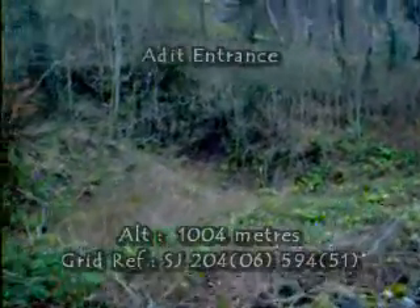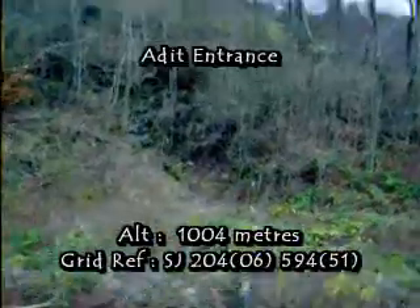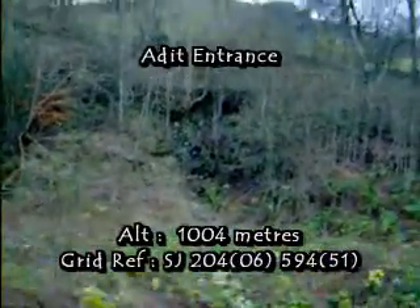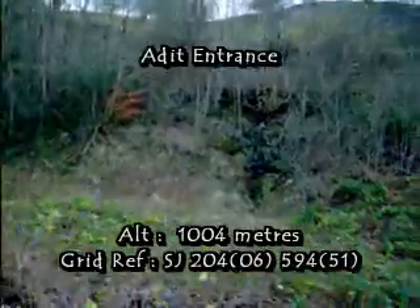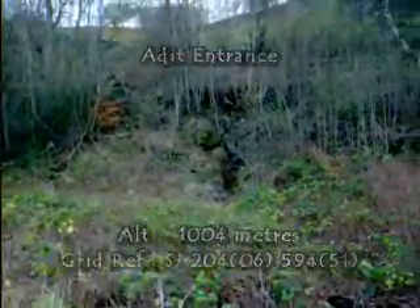Finally, by the roadside at the entrance to the quarry, hidden in the undergrowth, is another adit. This entrance is almost invisible and has not yet been explored by us.